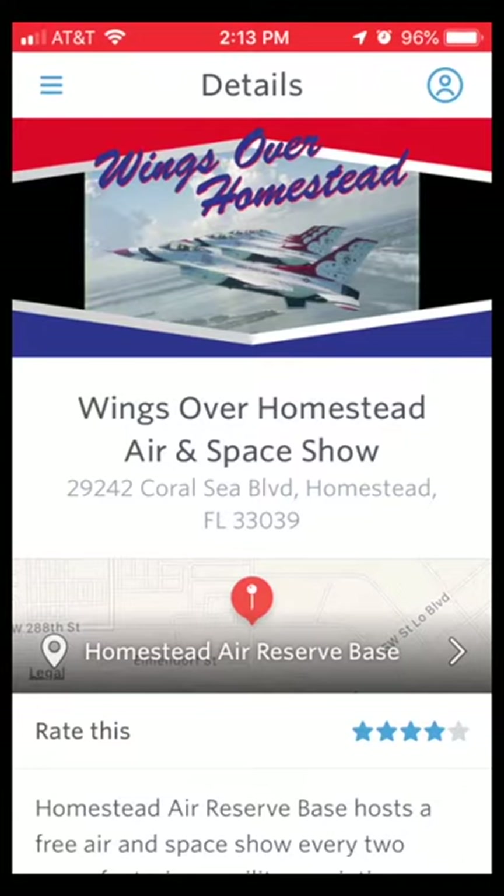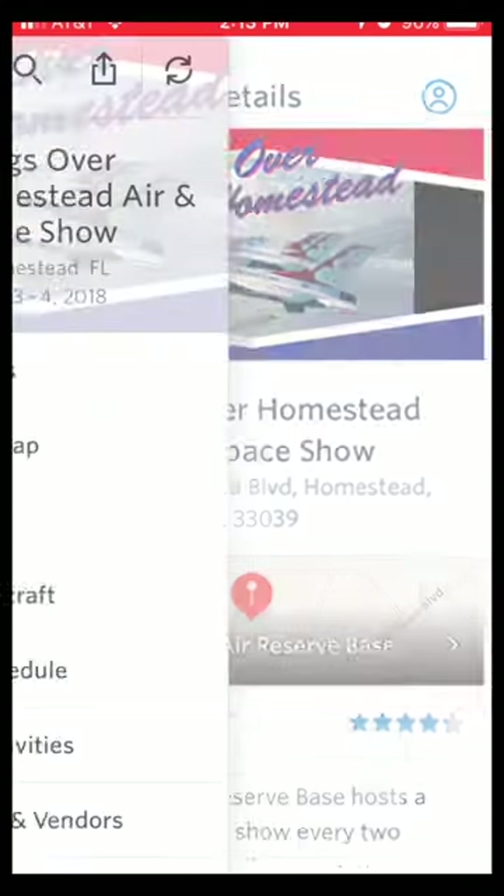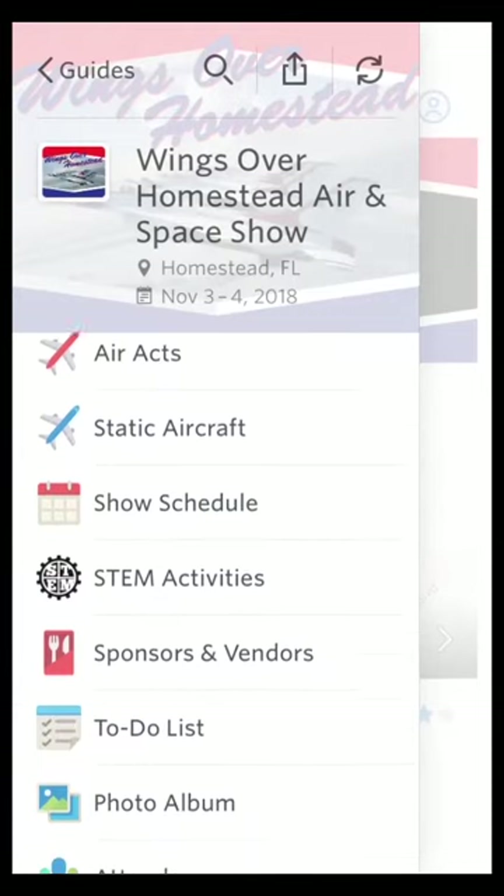All right, here we are. This is the splash page — it gives you a little bit of background about the base and the air show. You'll want to pay attention to these three little lines up in the top left corner. Once you're inside, take a look around — we've got lots of tabs here.